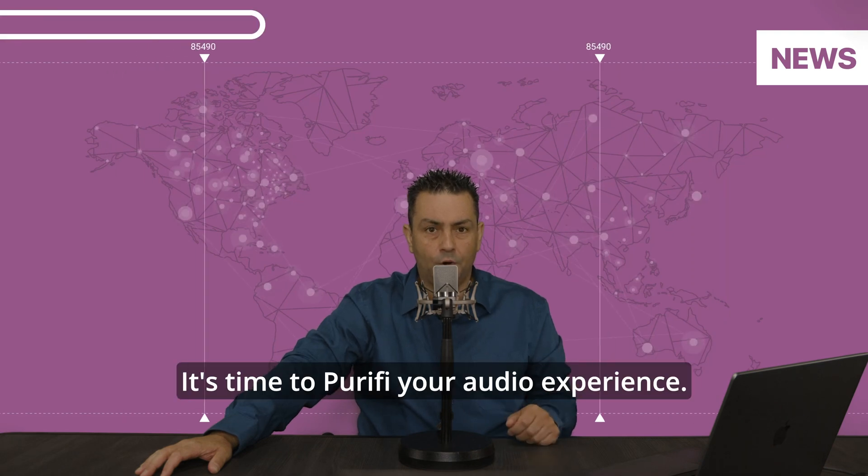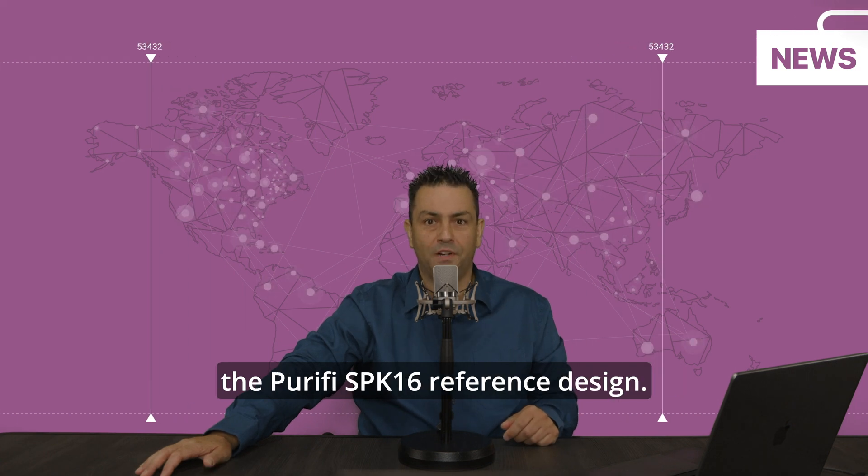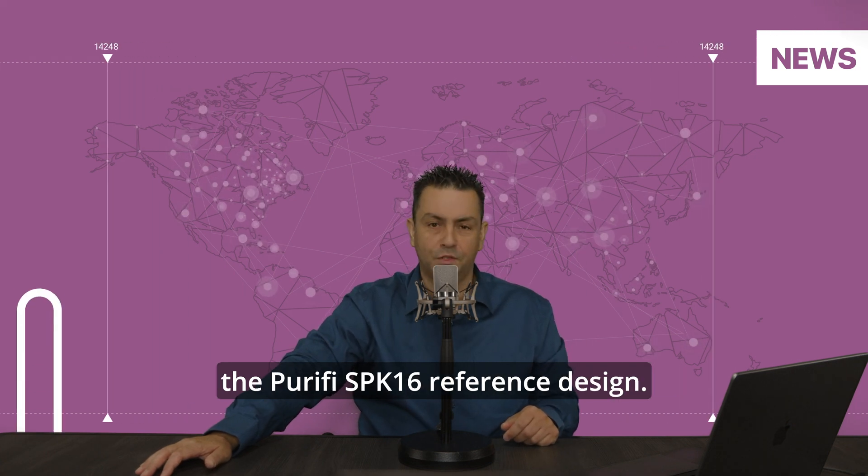It's time to purify your audio experience. Without further delay, here's all about the Purify Speak 16 reference design.